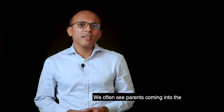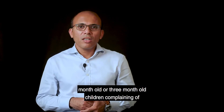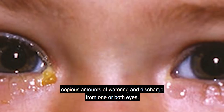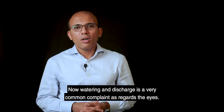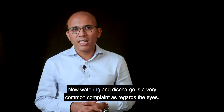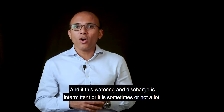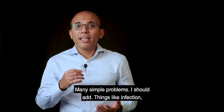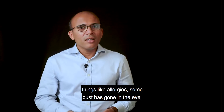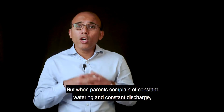We often see parents coming into the clinic with their newborns — about two or three months old — complaining of copious amounts of watering and discharge from one or both eyes. Watering and discharge is a very common complaint regarding the eyes, and if this watering and discharge is intermittent or not a lot, it could be because of many simple problems, such as infection, allergies, or dust in the eye.